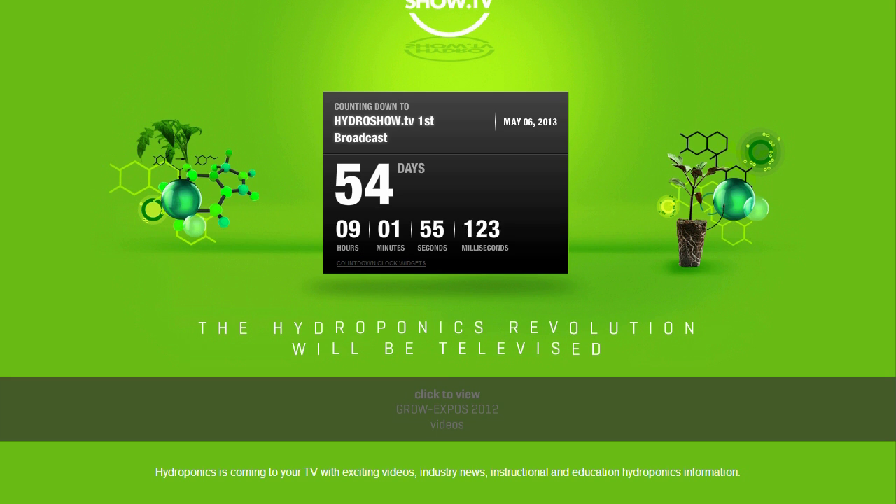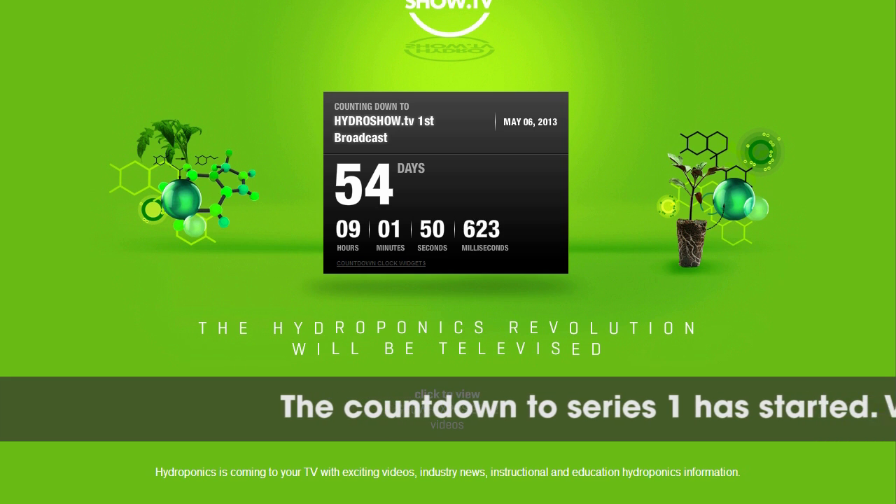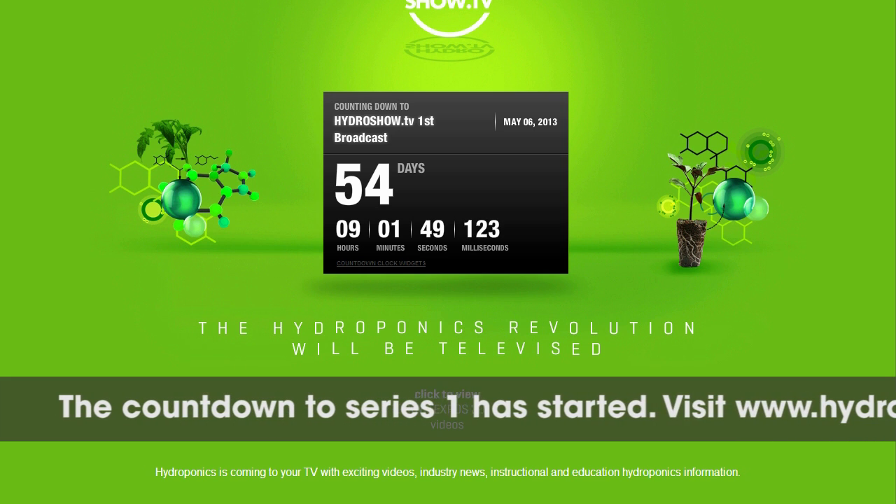Keep watching for more inspiring mega rooms in our future episodes from the industry's leading hydroponics manufacturers. Details of this mega room can be found on our website www.hydroshow.tv. To see more mega rooms from the UK's manufacturers and retailers, tune in to HydroShow on Sky TV, May 6th, 2013.